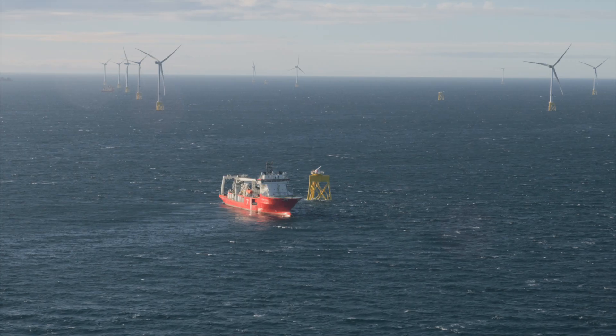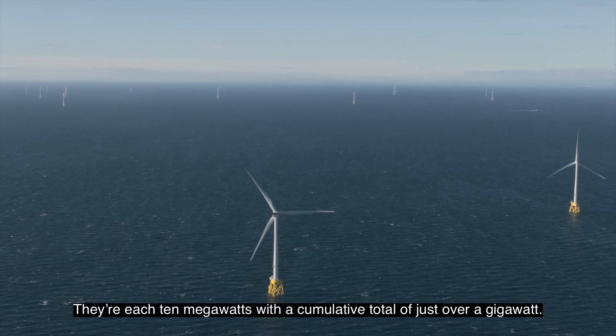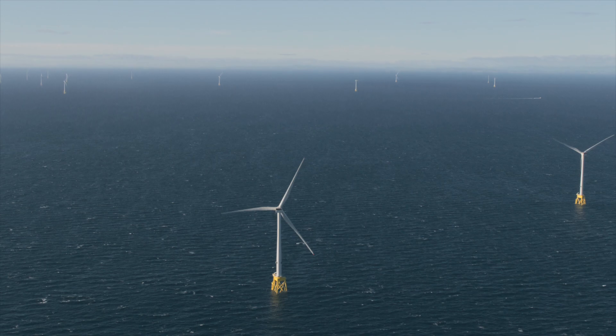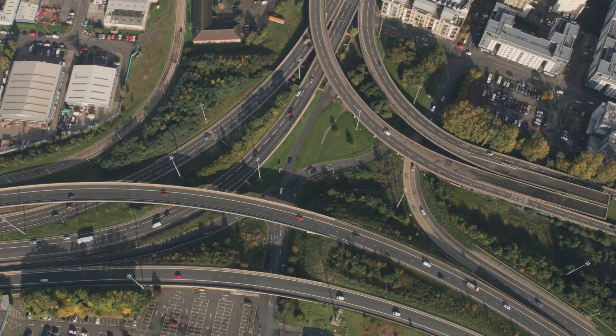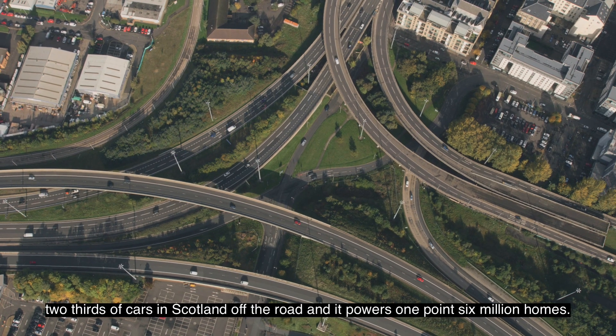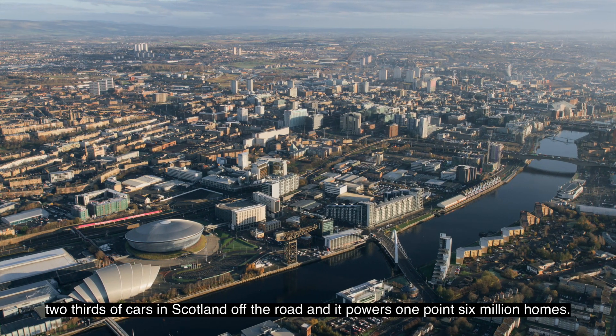The output from them is also enormous. They reach 10 megawatts with a cumulative total of just over a gigawatt. The carbon that's displaced from that is around about the same as taking two-thirds of cars in Scotland off the road, and it powers 1.6 million homes.